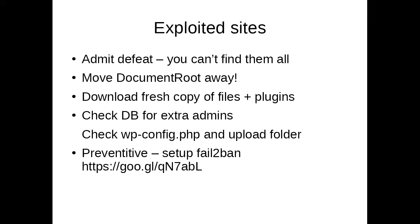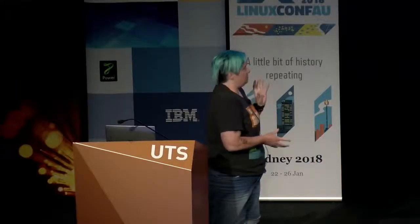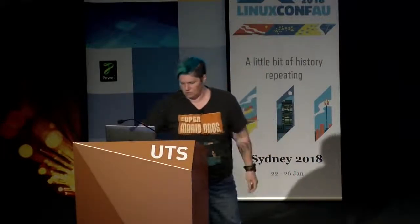The thing with exploited websites is you cannot remove just the exploited files. They may have something in the theme. You can look for them and hunt for them for hours, but ultimately you need to remove the entire website and replace all the files. So you've got to literally move the whole document root away. Download a fresh copy of the files, the plugins, whatever else you need. Check your files that you're going to copy across — your upload folder, your configs. And preventively you can set up stuff like fail2ban, and there are some really good fail2ban rules which will stop people from hammering on WP admin links.